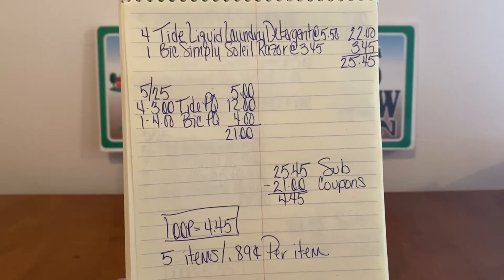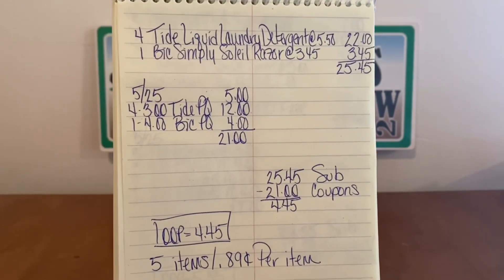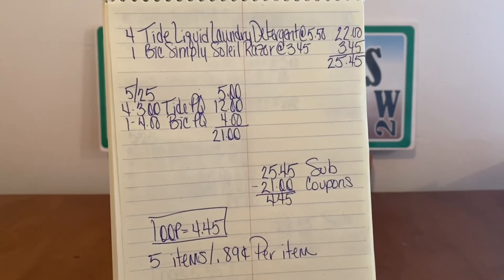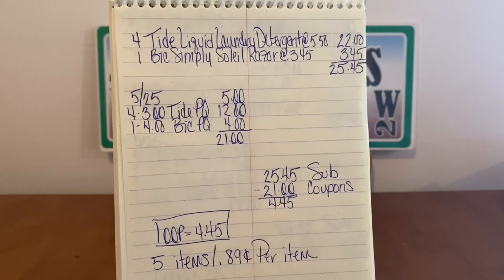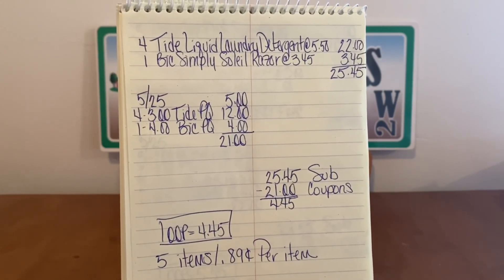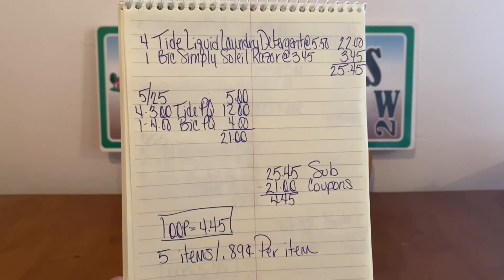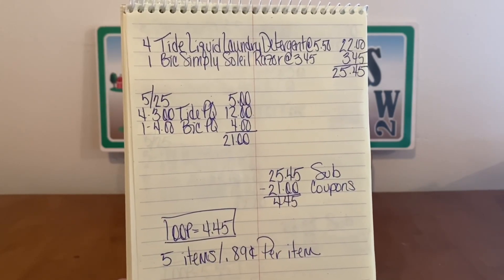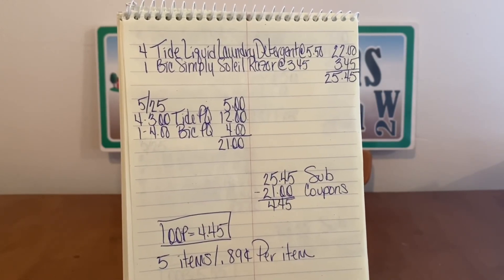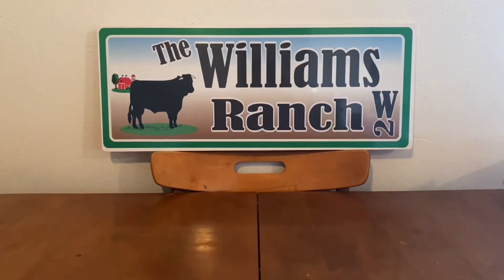Five items, $0.89 per item. With the price of laundry detergent going up the way it is, for $0.89 to pick up Tide bottles that are regularly $5.50 — this is an excellent deal. $5.50 per bottle and we're going to pay $0.89. The same with the Bic Simply Soleil razors — they retail at $3.45 and we're going to pay $0.89. So $4.45 out of pocket is one heck of a deal for Tide laundry detergent as well as Bic Simply Soleil razors. There it is for a screenshot. Let's go on ahead and go to our next scenario.